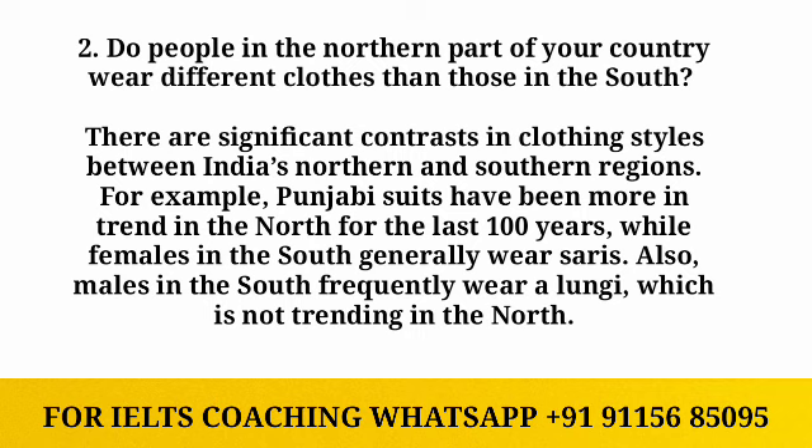The next part discusses differences between north and south India's clothing styles. There are significant contrasts between India's northern and southern regions. Punjabi suits have been more in trend in the north, while females in the south generally wear saris. Males in the south frequently wear lungis, which is not a trend in the north.